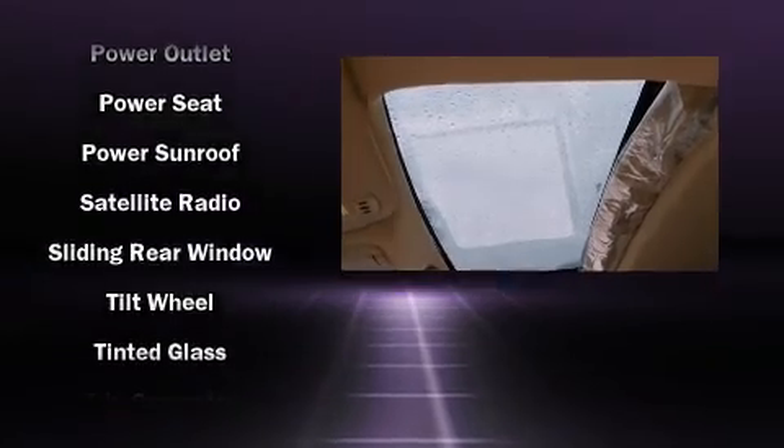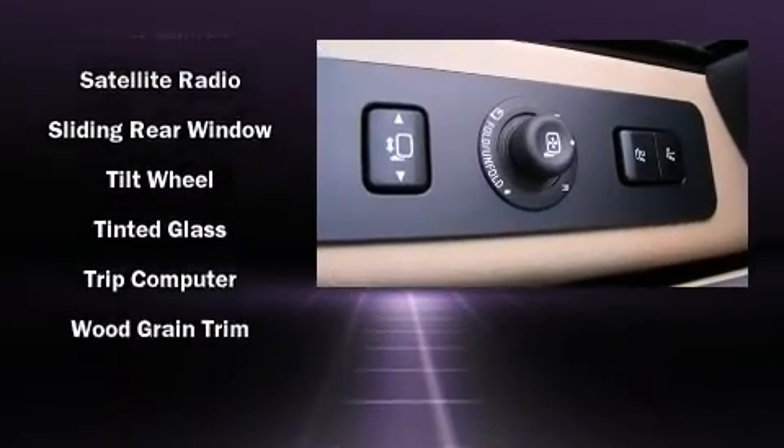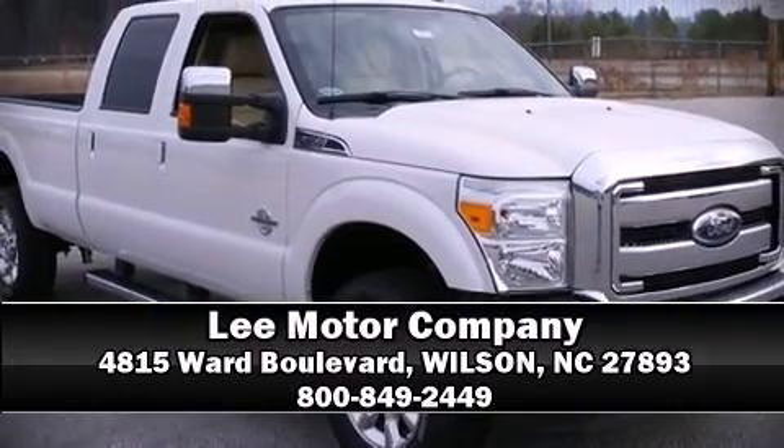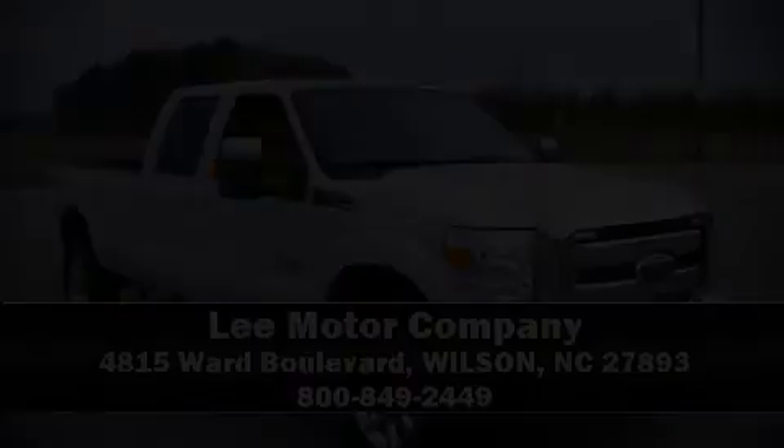Electronic stability control stands out as a technologically savvy innovation, keeping you better connected to the road. Please don't hesitate to give us a call. For more information, please visit www.fema.gov.au.